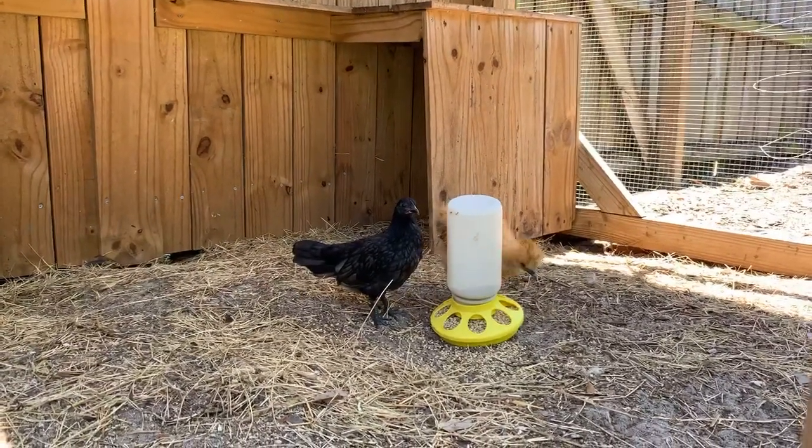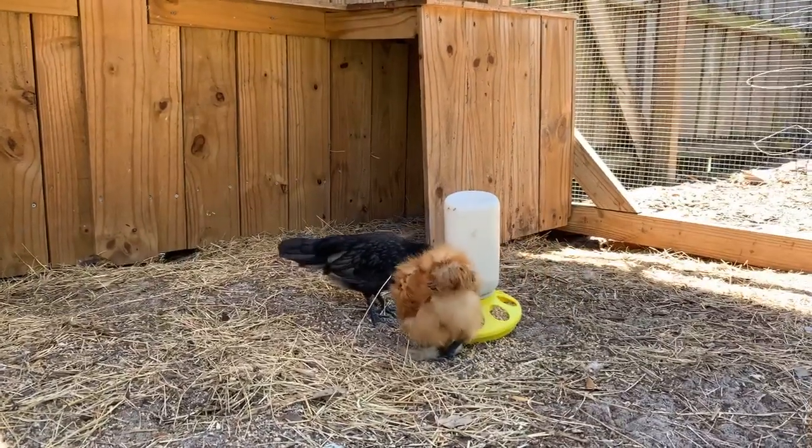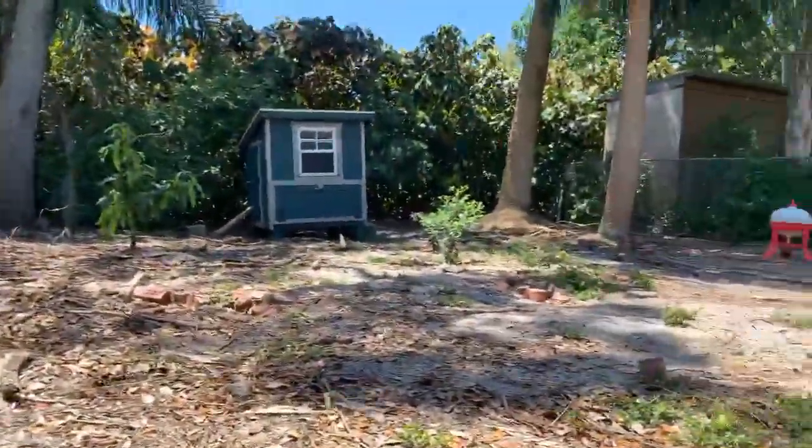Could he be a rooster? Beaker — Beaker is so awkward. The ladies are letting us know they're back there.